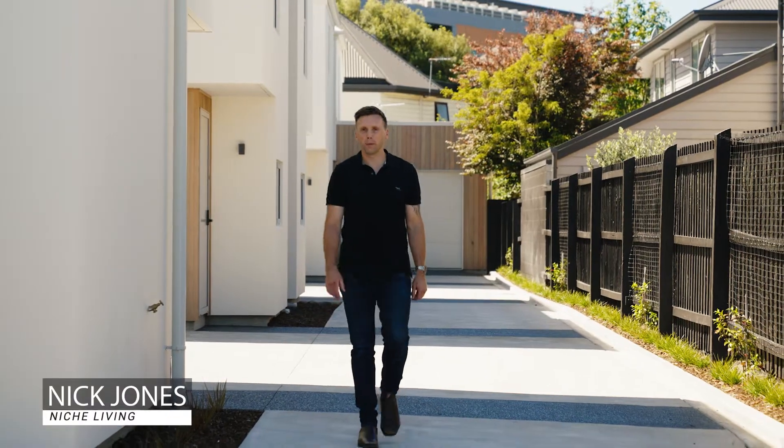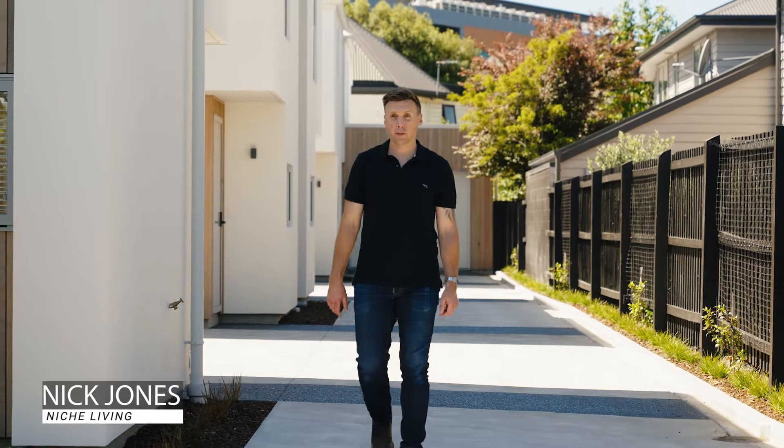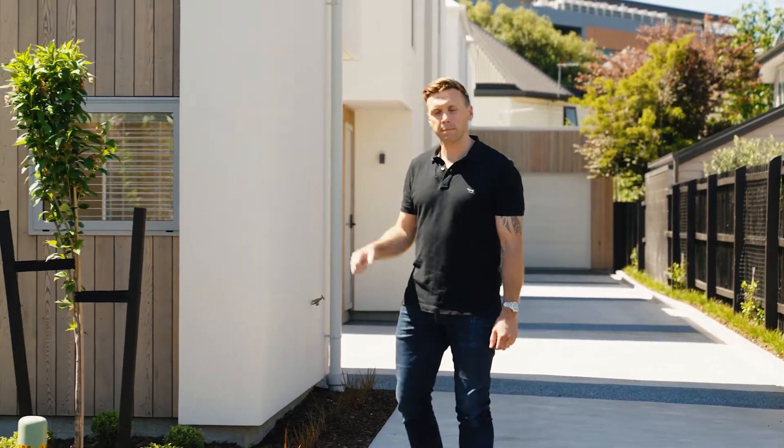Hi there, my name is Nick. I'm the director here at Niche Living and I'd love to show you through our latest development here at 17 Deakin Street. Let's go have a look.